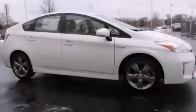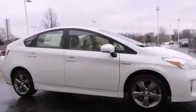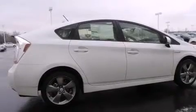Features include a rear-view camera, the Toyota Intune infotainment system, alloy wheels, and traction control and stability control systems.